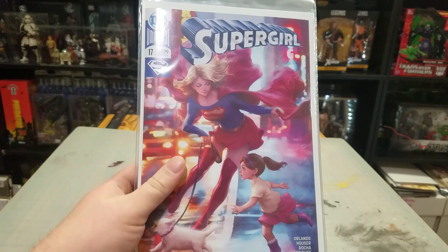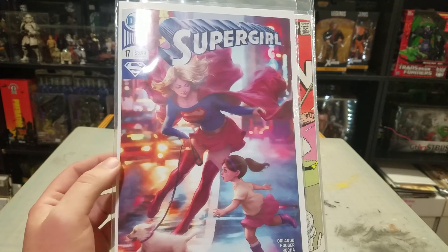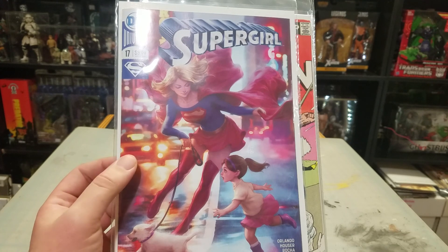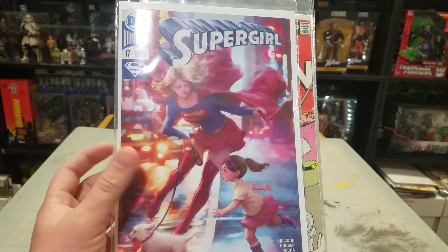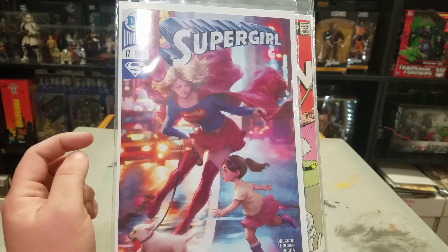First up, Supergirl number 17, art germ cover. It's probably one of my favorite Supergirl covers he's done so far. I'm really looking forward to issue 18, the retro Supergirl.